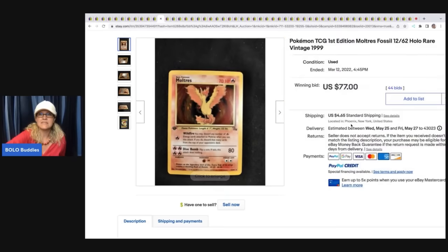Pokémon TCG First Edition Moltres Fossil Rare. This card sold for $77 plus shipping.